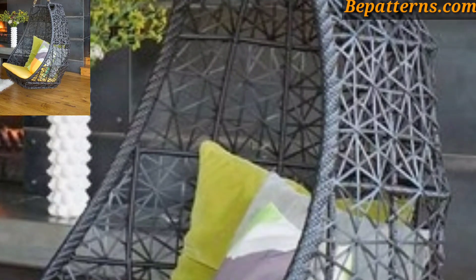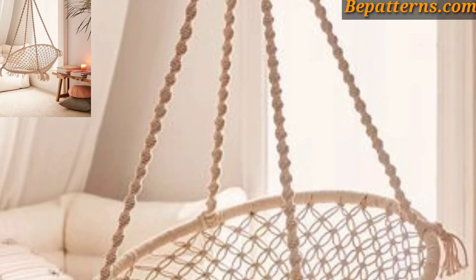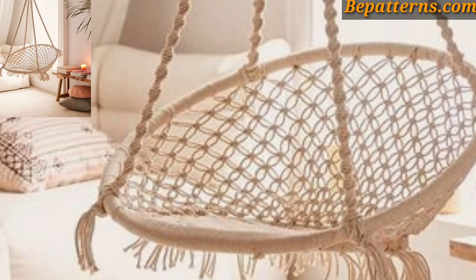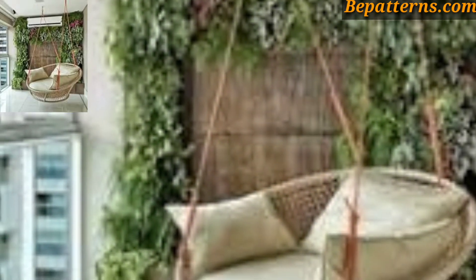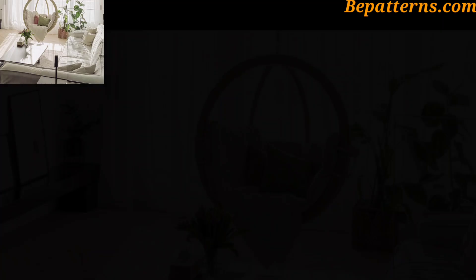Today I have brought for you the most gorgeous, unique, and splendid max wing chair design ideas. A max wing chair can add a cozy and relaxing touch to any space. Here are some decor ideas to incorporate a max wing chair into your home.